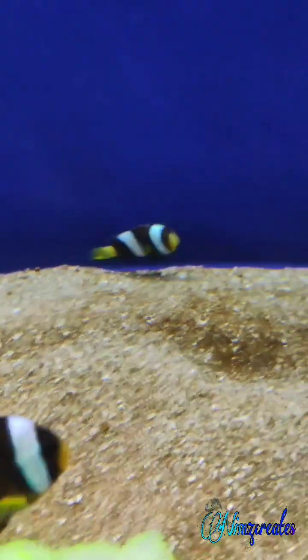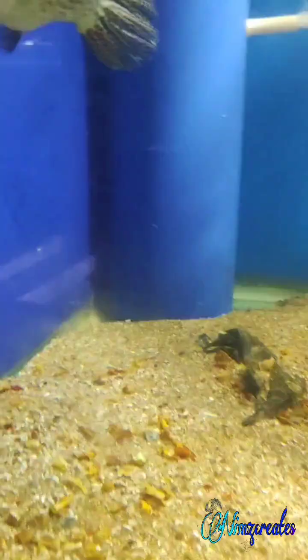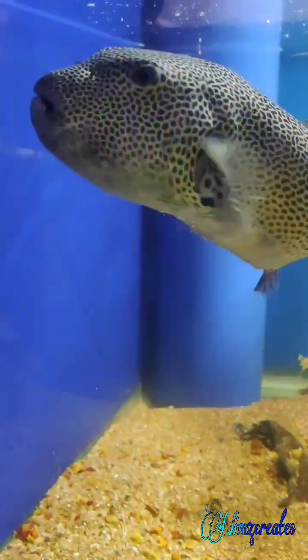It's a very nice clownfish. It's red. Pinny crab. Puffer fish.